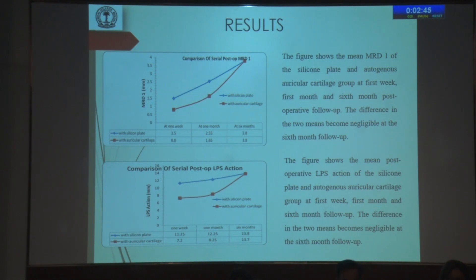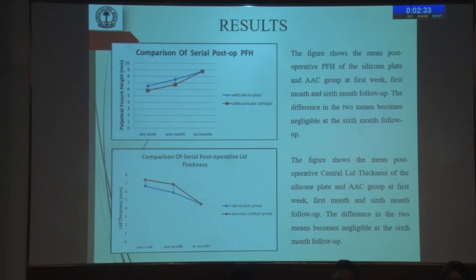Post-operative MRD1 and LPS action were assessed at the first week, first month, and 6 months. For the first two visits, the difference between the two groups was statistically significant, which at the end of 6 months became insignificant. Similarly, post-operative palpebral fissure height and lid thickness showed significant differences at the end of the first week and first month, but by 6 months the difference between the two groups became insignificant.